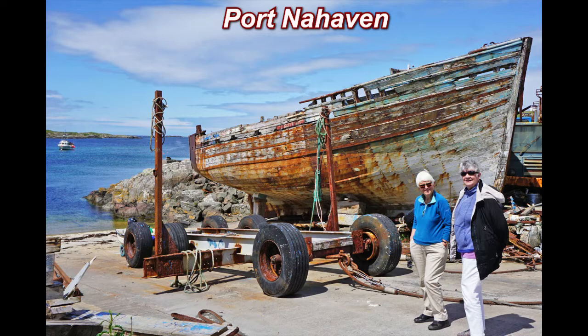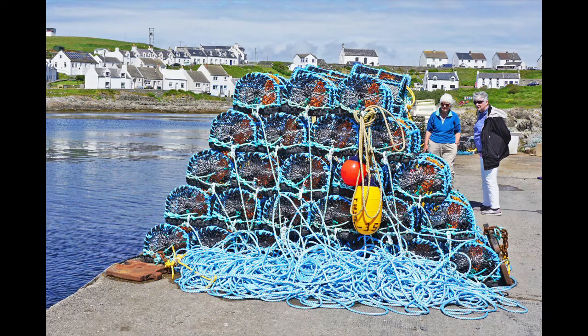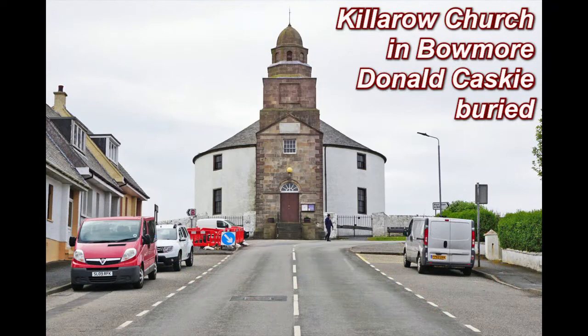A boat repair yard at Port Nahaven. John and Catherine at Port Nahaven. Are these crab traps or is this art? Killa Rao Church in the town of Bowmore is where Donald Kasky is buried. He was responsible for the safe passage of exiles through Scotland and Paris during World War II.